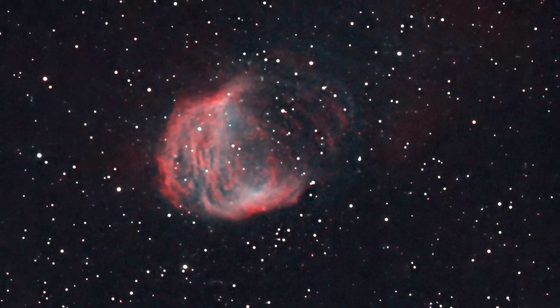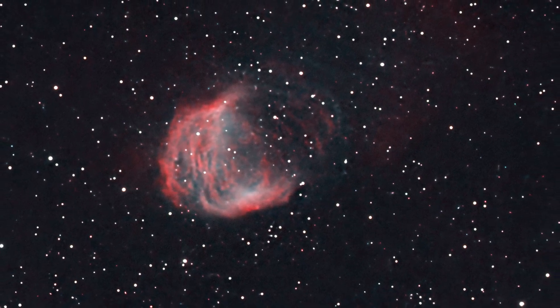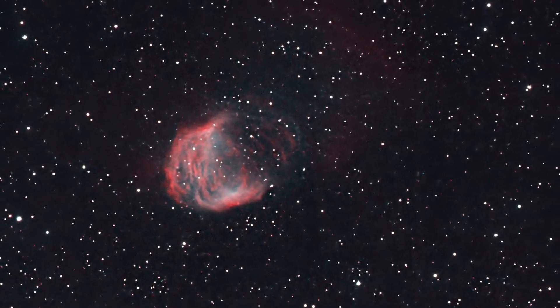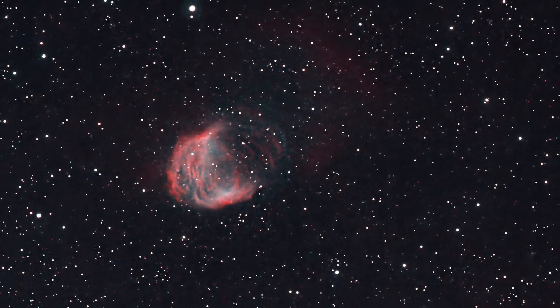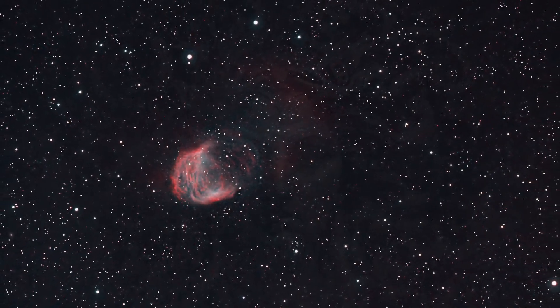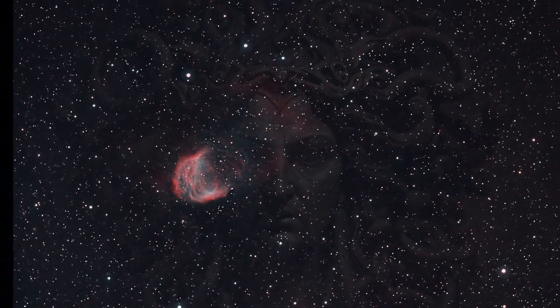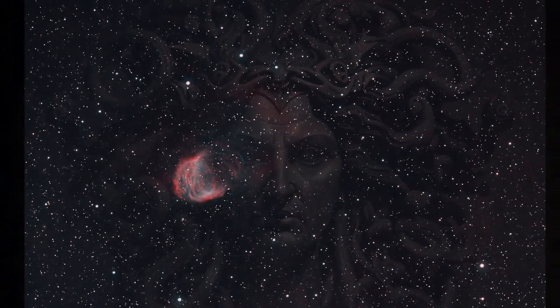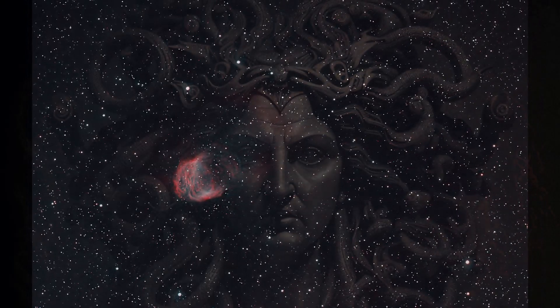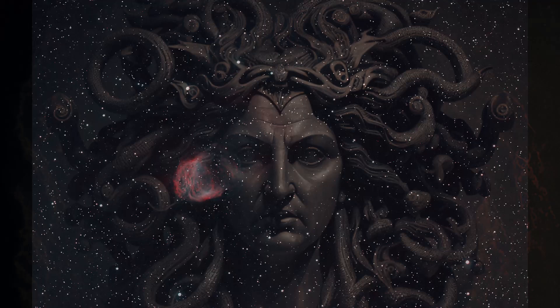For that reason, the Medusa Nebula is considered an omen of dramatic change — and there's nothing more dramatic than the end of a star's life. Maybe this is why my rig was petrified. This is not a bad image considering the lack of data and the circumstances of the session. If you're interested in a challenging target and have the nerve to take on the mythological Gorgon, give this planetary nebula a shot — the Medusa Nebula in Gemini.